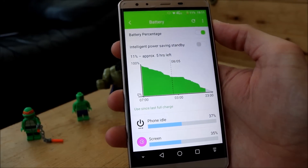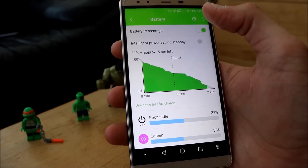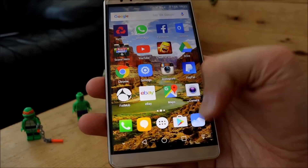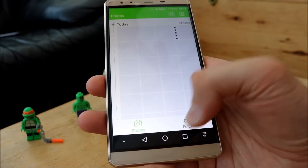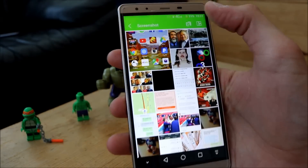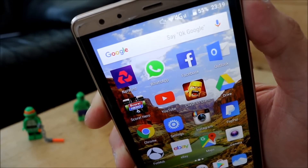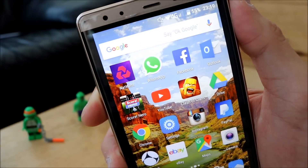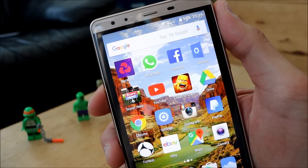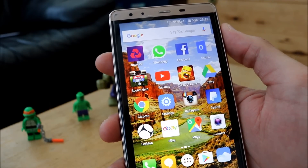This is since yesterday morning at 7 o'clock when I took it off charge. I was going to charge it last night but it was 55% — I got a screenshot of this. When I went to bed the screenshot was 55% at 20 past 11 at night. I woke up in the morning and it was 53%, so on standby it drained 2% over about 7 hours.